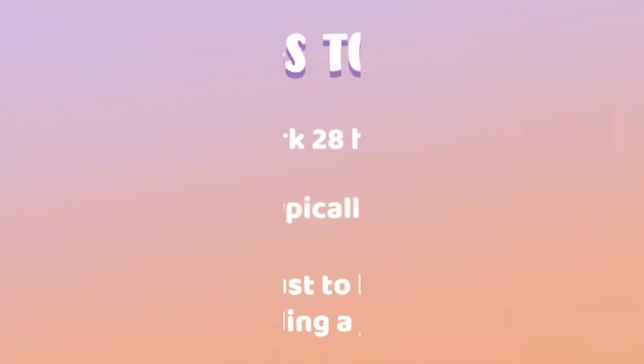The third thing you should know is, from my personal experience, you need to give yourself a little bit of time to adjust before you find a job. Giving yourself a really tight deadline is going to put you in a tough situation. Adjusting to a new country while also trying to find a job is kind of hard to do at the same time. I suggest you give yourself at least two to three months of prepared savings for living expenses.